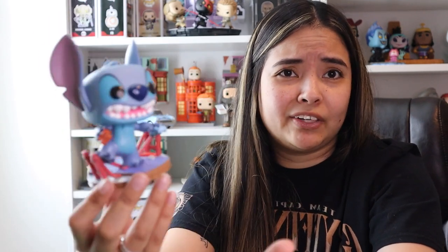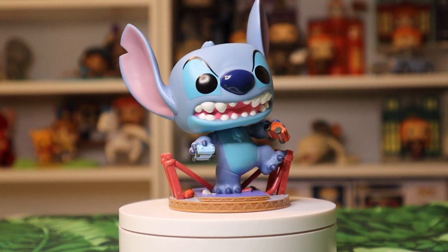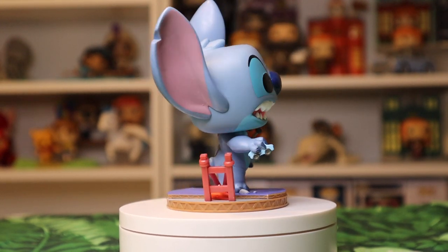Here's Monster Stitch. This is from the scene where he is destroying the little town that he builds in Lilo's room and having her watch. I actually think this is a very accurate depiction of the movie. I really love this pop, and this one is exclusive to FYE.